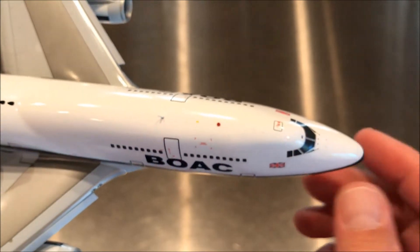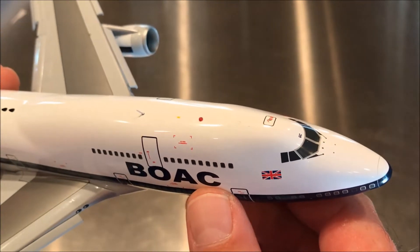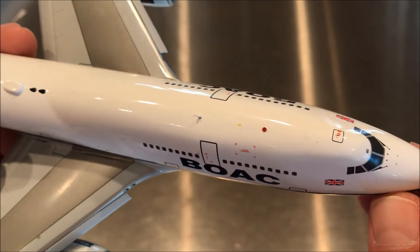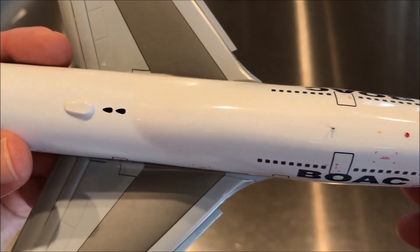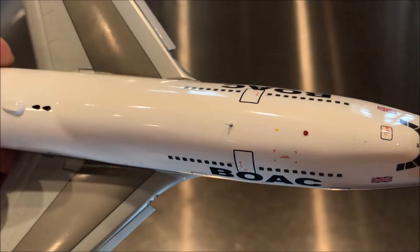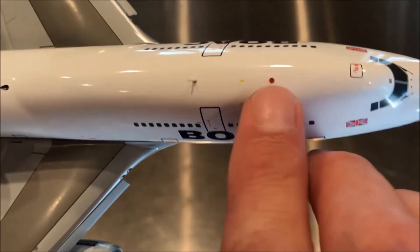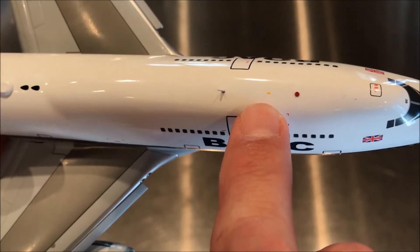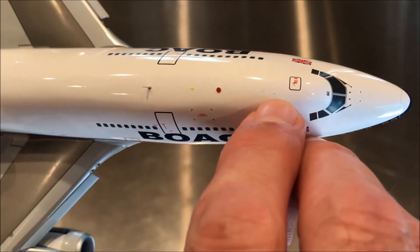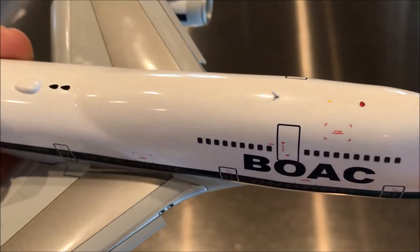Imperial Airways actually became BOAC in 1939, when it merged with British Airways Limited — a short-lived company that operated from 1935 to 1939 on local and some international routes. With the outbreak of World War II, all those operations ceased and the British government essentially took over operation of all the airfields for the war effort. On the top of the model there's a nice jewel light, an ATS antenna, air traffic control and collision beacon antennas. There's a small mark here — not sure if it's a scratch — and a VHF antenna.